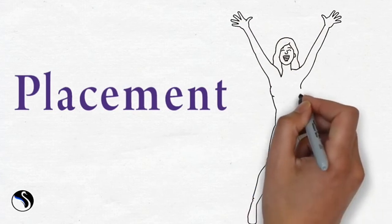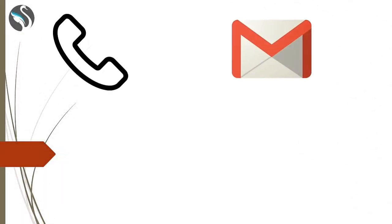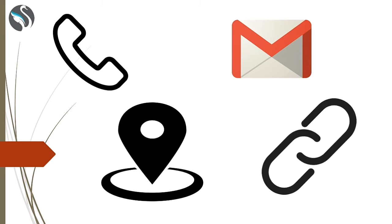The roles available to graduates can include head designer, managerial posts, and anything related to the jewelry and design business. Friends, you can find the contact number, address, email, website, and online admission link of the college in this video's description.